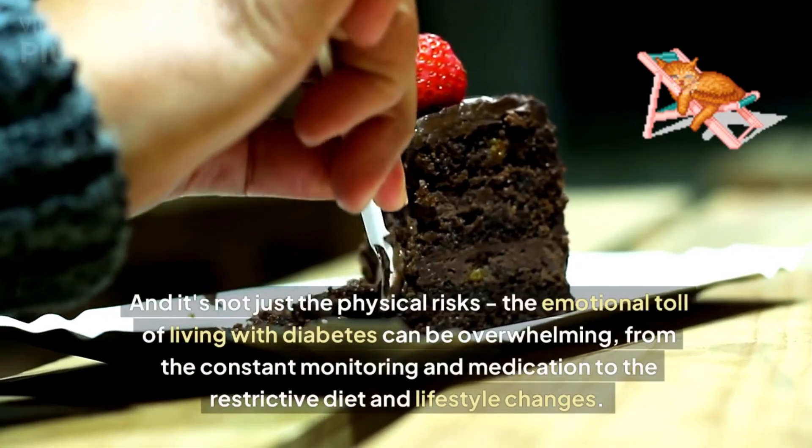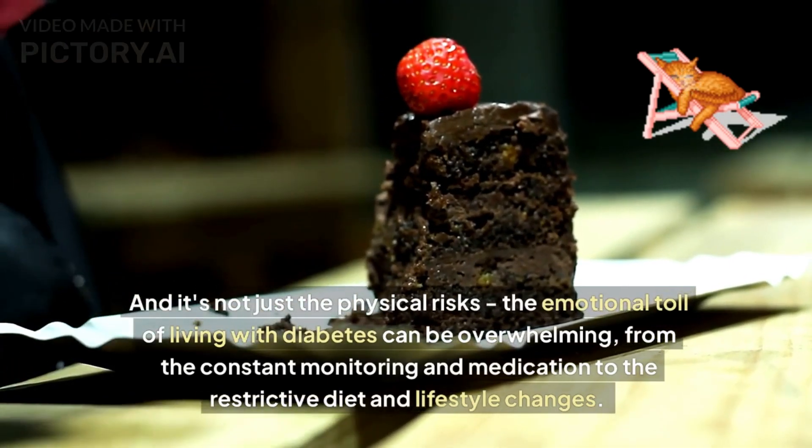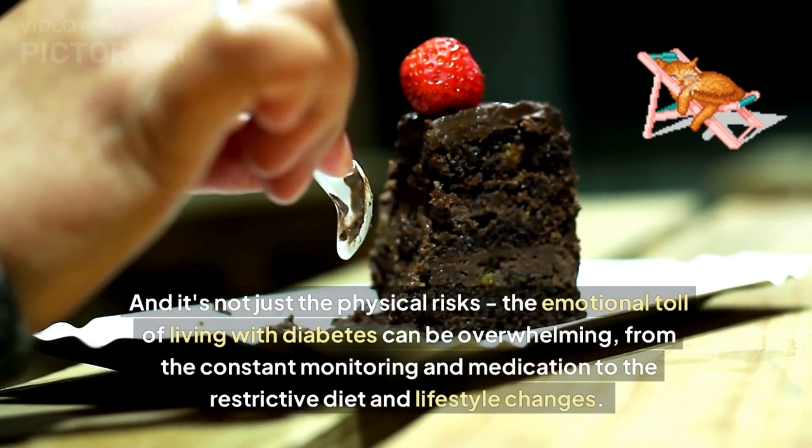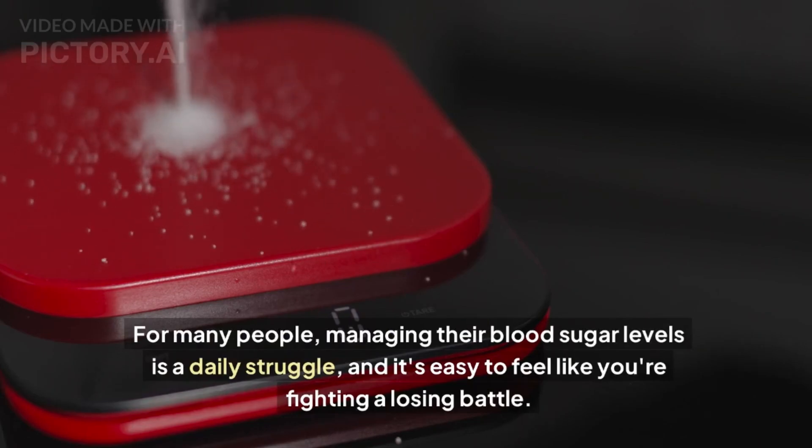It's not just the physical risks — the emotional toll of living with diabetes can be overwhelming, from the constant monitoring and medication to the restrictive diet and lifestyle changes. For many people, managing their blood sugar levels is a daily struggle, and it's easy to feel like you're fighting a losing battle.